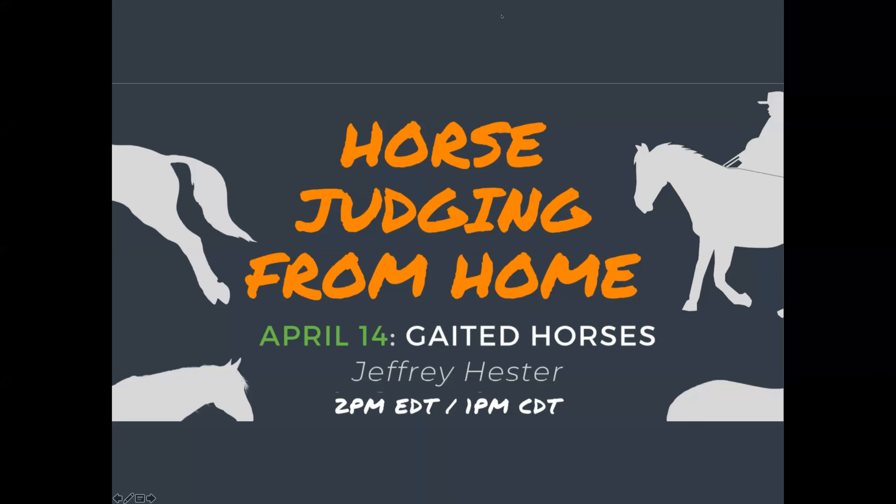Good afternoon, everyone. Welcome to week three of course judging from home. My name is Jenny Ivey. I'm an assistant professor at the University of Tennessee, and I'm excited to see all of you here with us again this week. I'm excited to also introduce Jeffrey Hester, our panelist this morning, who will be presenting on how to judge gated courses. Jeffrey is an Austin Peay graduate and is currently pursuing his master's at the University of Tennessee, and he also serves as an extension agent in Sumner County here in Tennessee. Also helping us answer your questions today are Sarah Keenan and Danny Bradford, also both extension agents within the University of Tennessee and TSU systems.